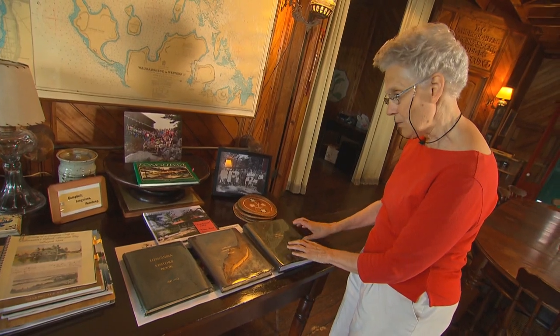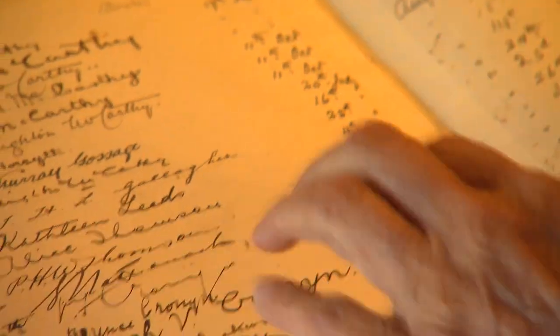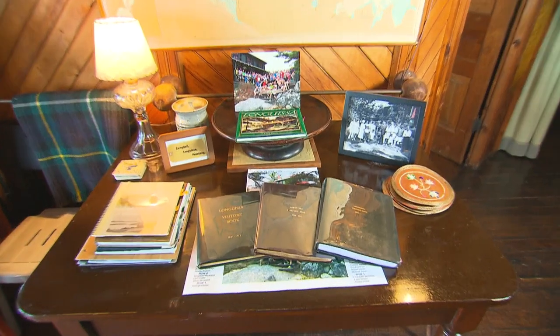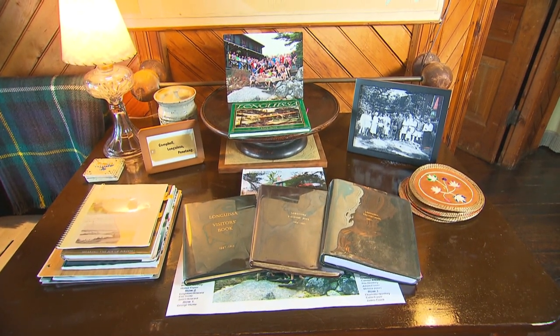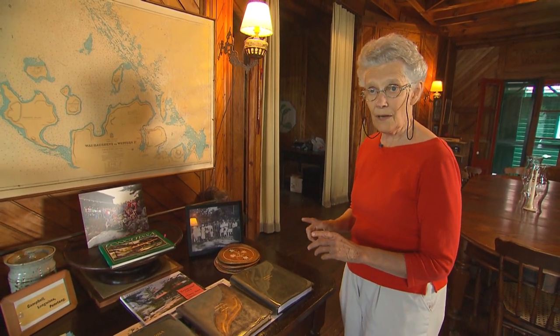The cottage artifacts also include leather-bound guest books containing the names of every single person who has stayed at Longuissa since the day it was built. Anyone who stays here overnight signs the guest book. You can trace back and find when someone visited — just look in the guest book. Deb and Elizabeth still maintain the tradition to this day. I sign the guest book every time I come, and if the children go away for a night and come back, they have to sign it again.